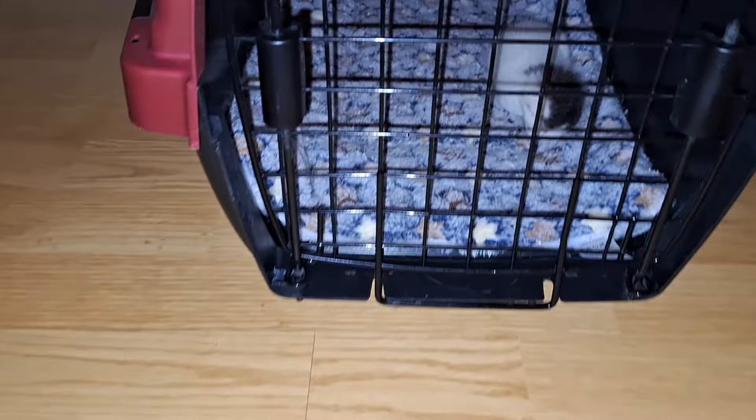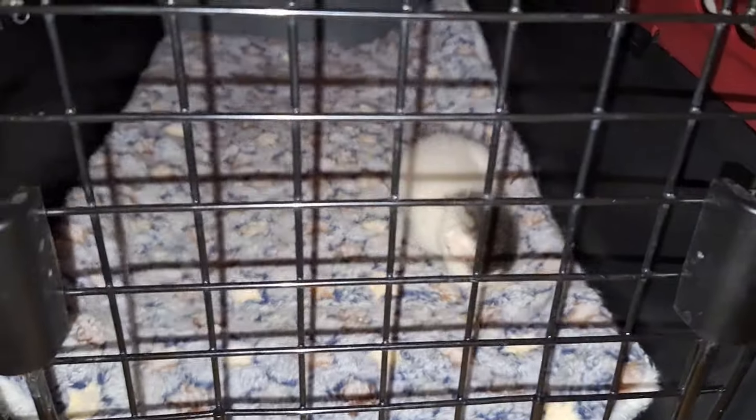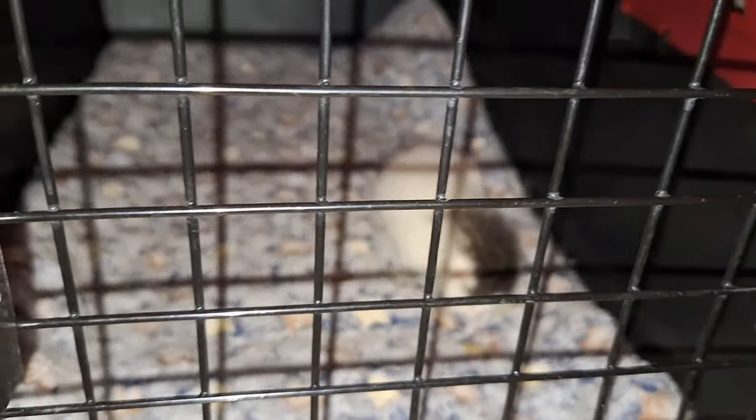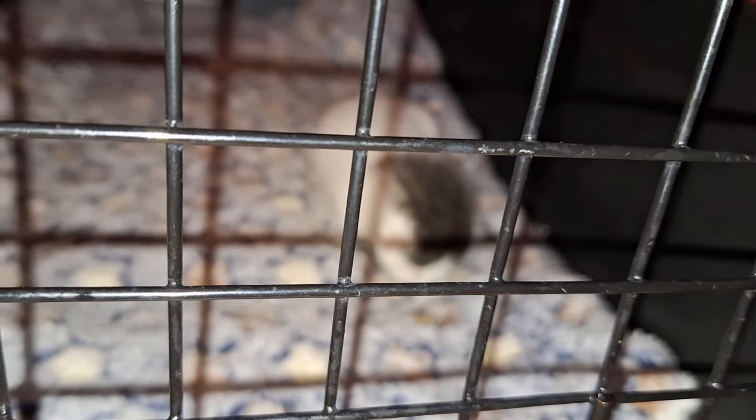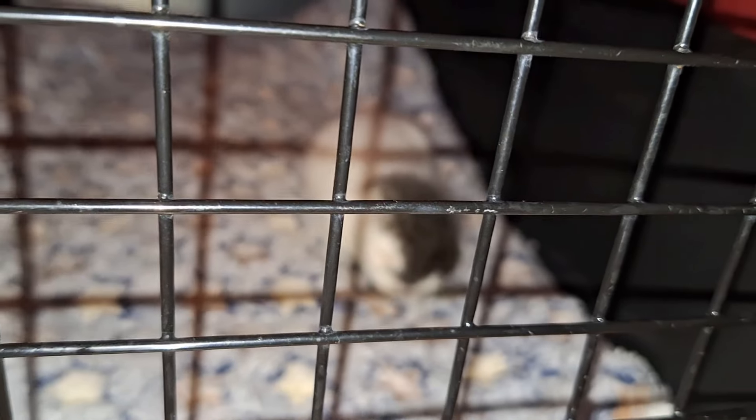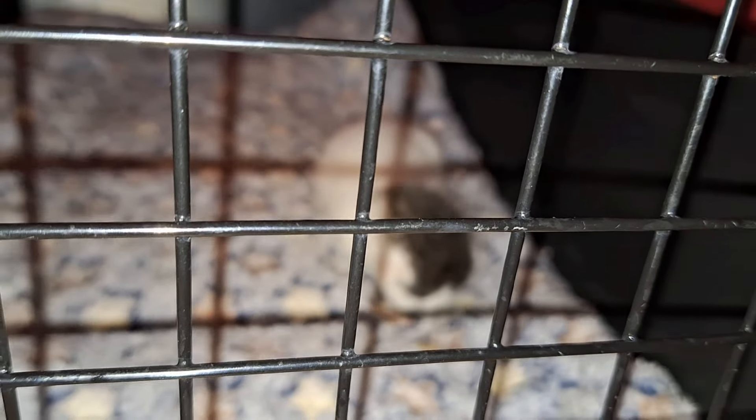We got a new little baby kitty today. We basically rescued her. She was stuck inside the front of the car. I guess the mother must have given birth right by the inside of the radiator area, the front of the car.